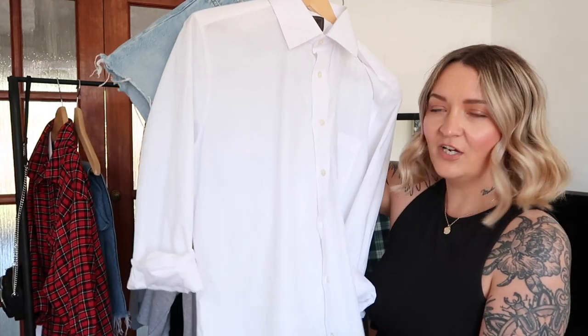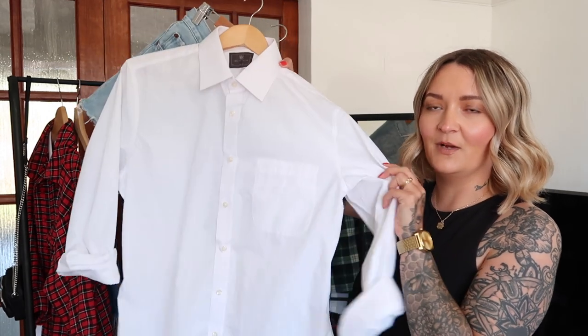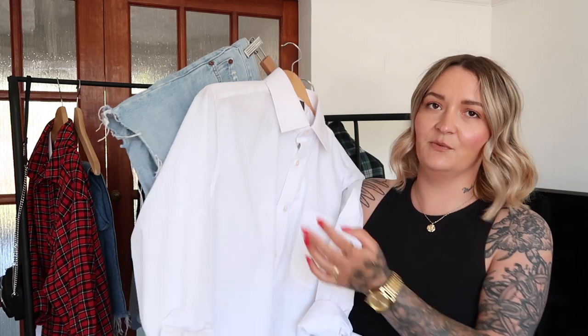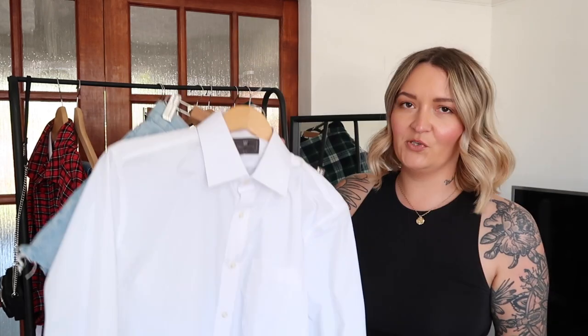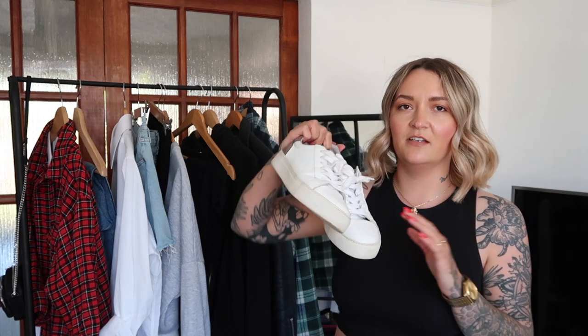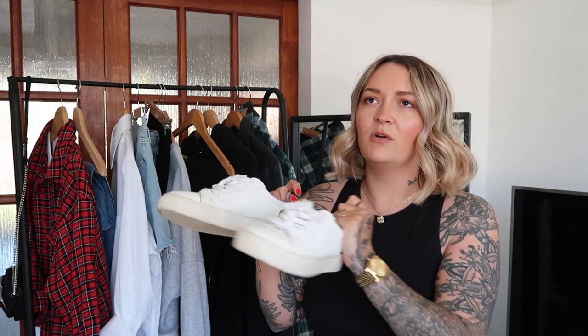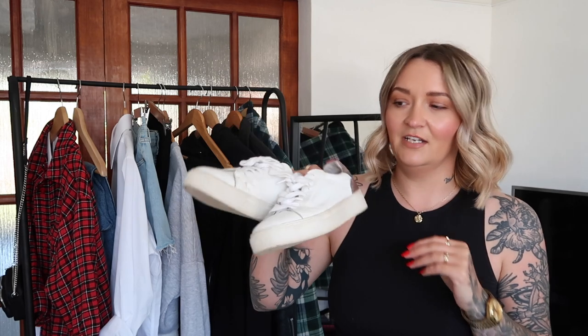I got these Levi's shorts last year or the year before — they're still going so strong, they'll never leave my wardrobe. The shirt I got from the charity shop back in January — it was brand new, in amazing condition, and only two pound reduced from four pound. Classic look — the sports socks and trainers really dress it down. To go with those I've got my white Selected Femme trainers, which everyone always asks me about. They were about 90 to 95 pound — the same sort of price as Nike or Adidas. I haven't got white sports socks so I'm adding black ones.